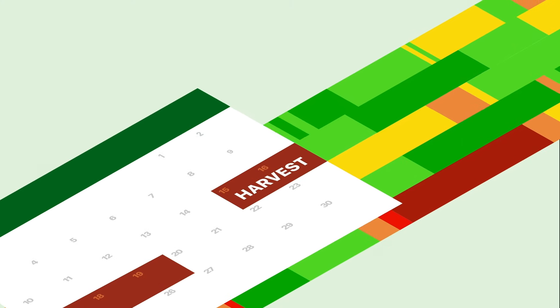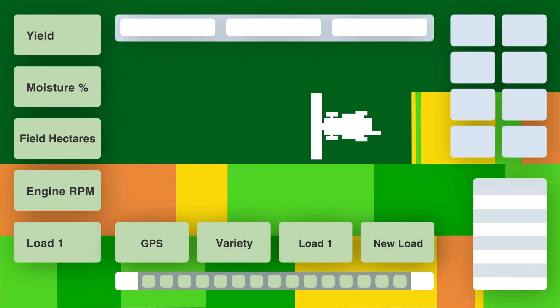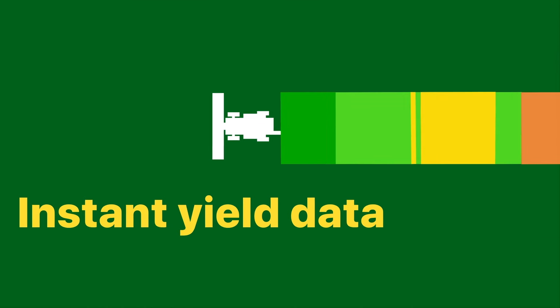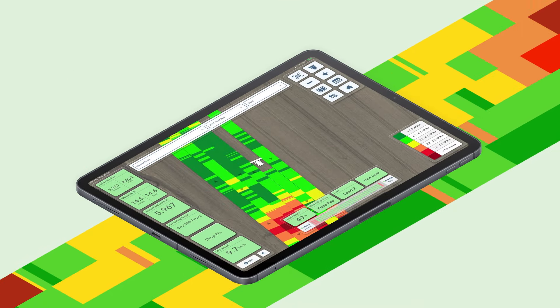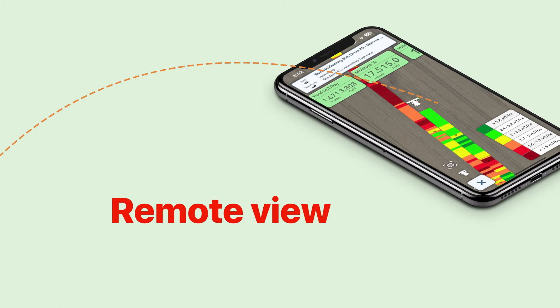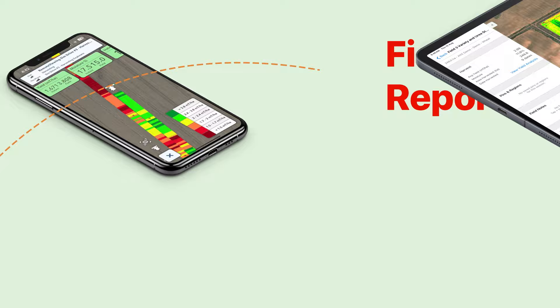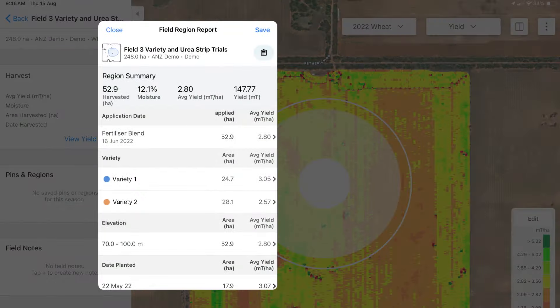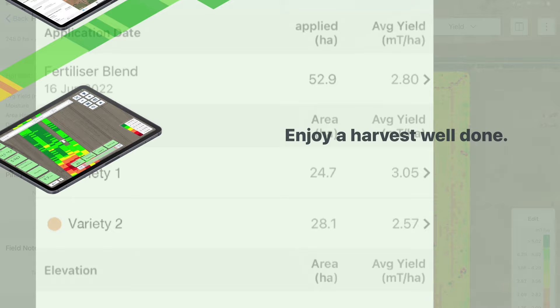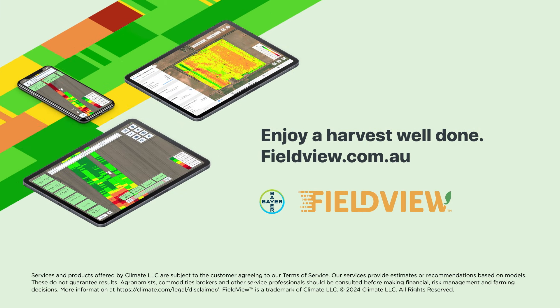With Harvest coming up, now is the best time to add FieldView to your operation. Because as soon as the header starts, FieldView is tracking the results. See Harvest progress across multiple fields and machines, and RemoteView in to see what's happening inside the cab from anywhere. As the data streams in, analyse how your fields performed in real time, putting you in the best position to enjoy a harvest well done.